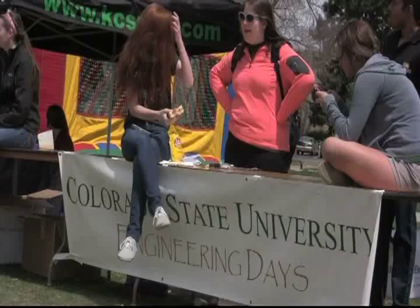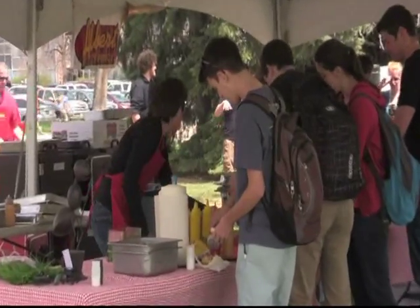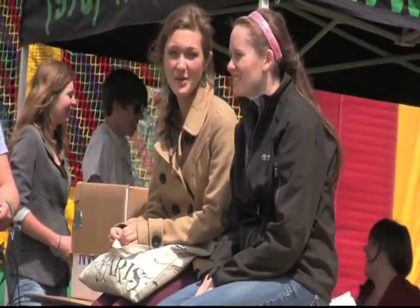This afternoon the engineering department kicked off E-Days with a barbecue. Students were able to enjoy free food and challenge friends in a round of jousting. Tomorrow, E-Days will showcase student projects and demonstrate designs from all engineering backgrounds. The event will be held in Moby from 9 to 3.